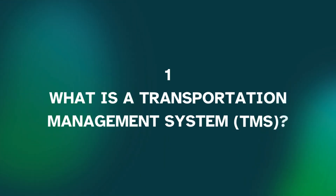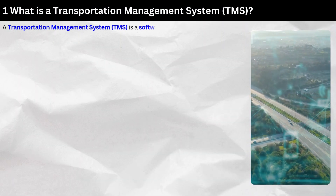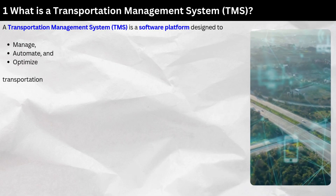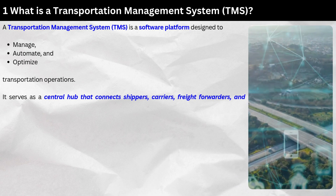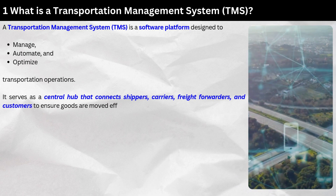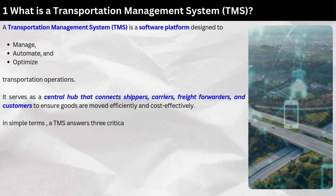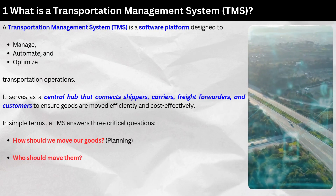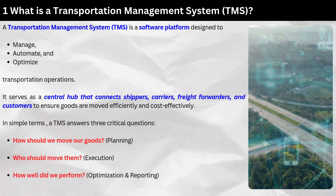What is a Transportation Management System, or TMS? A TMS is a software platform designed to manage, automate, and optimize transportation operations. It serves as a central hub that connects shippers, carriers, freight forwarders, and customers to ensure goods are moved efficiently and cost-effectively. In simple terms, a TMS answers three critical questions: How should we move our goods? (Planning.) Who should move them? (Execution.) How well did we perform? (Optimization and reporting.)